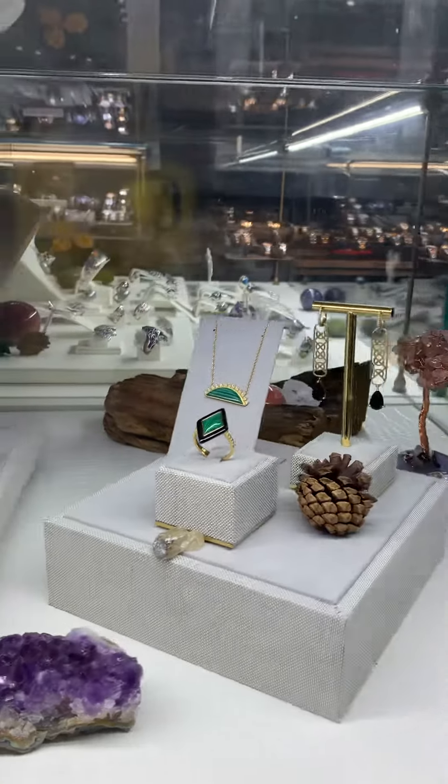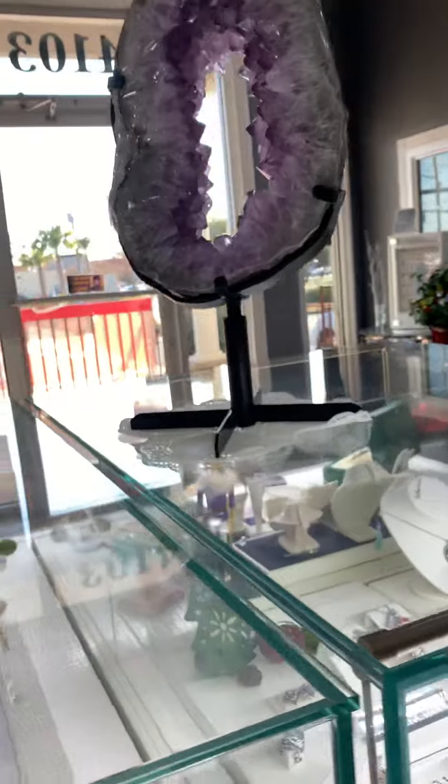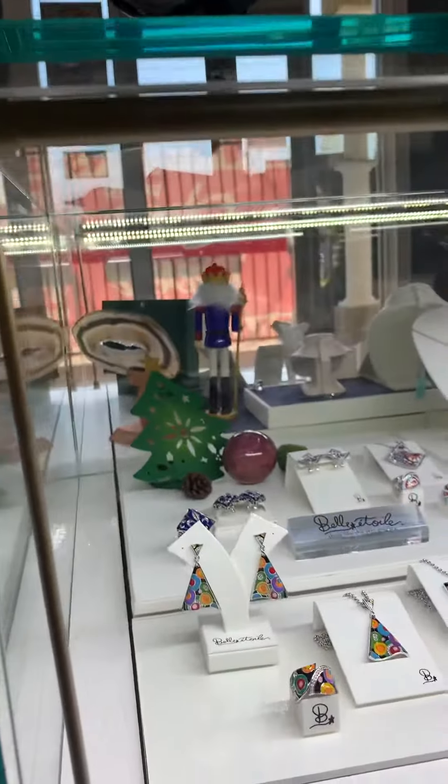Hey, it's Sandra with Ron's Jewelers, located in Kenner, Louisiana. I wanted to show you some of our new arrivals in our store. Y'all come on inside with me.